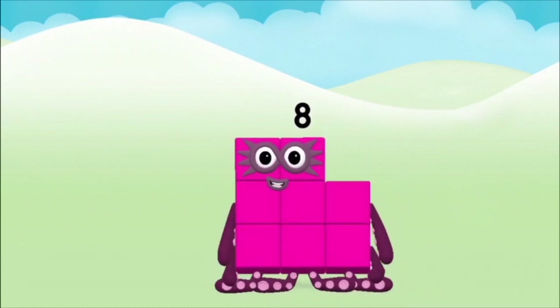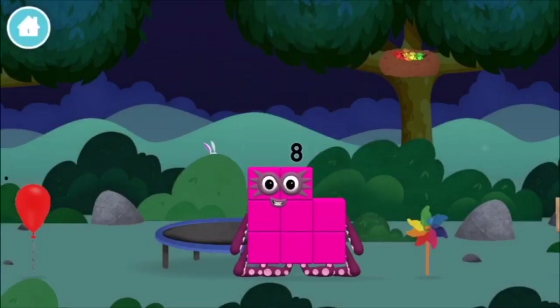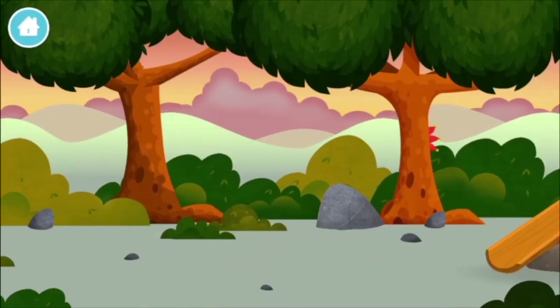Great! You made number block eight! You made a new number block! Let's go! Can you find all of the number blocks?